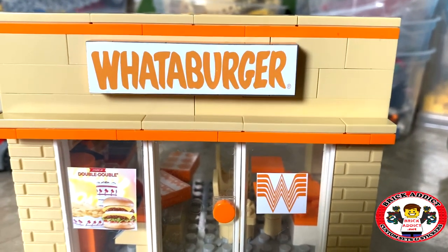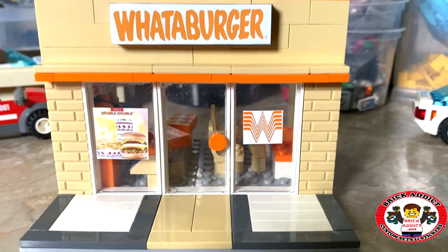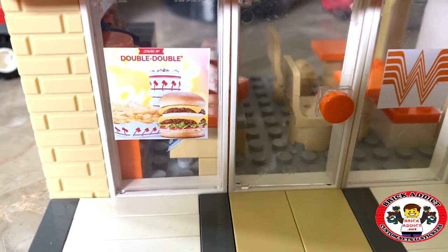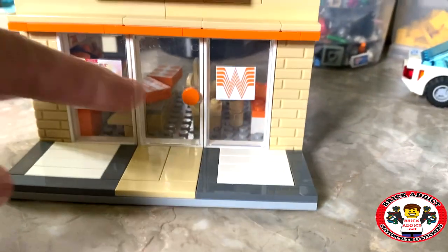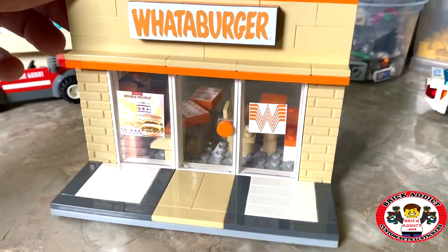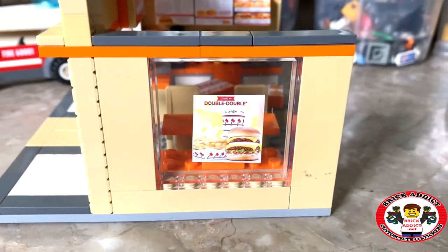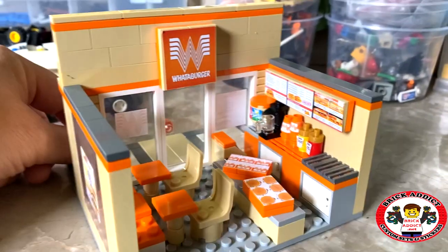We got the sign and it's a little bit crooked but it's just kind of a test sticker there. Did the double double and the Whataburger sign there. Of course orange, orange trim. Let's go to the side here — we got another double double. Looks like a little thing there that needs washed off.